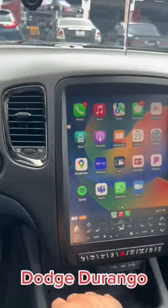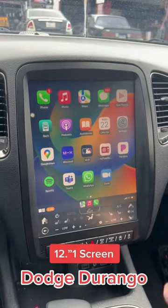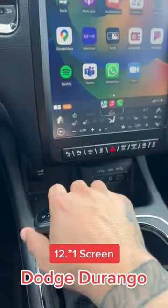How's it going everybody? Check out this Dodge Durango upgrade — 12.1 inch screen size with wireless CarPlay. Everything stays original. Check this out.